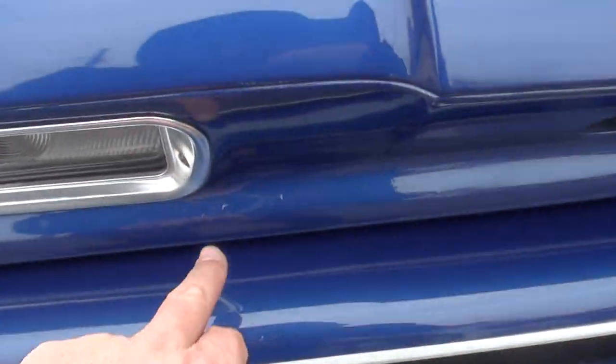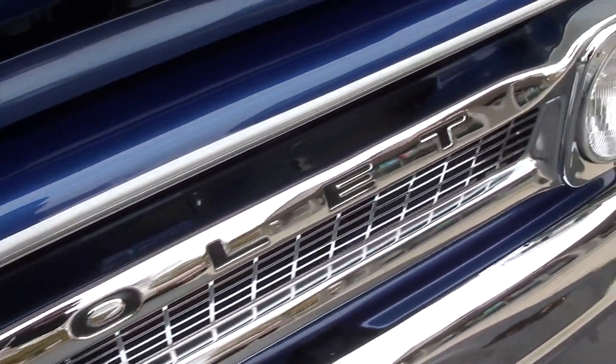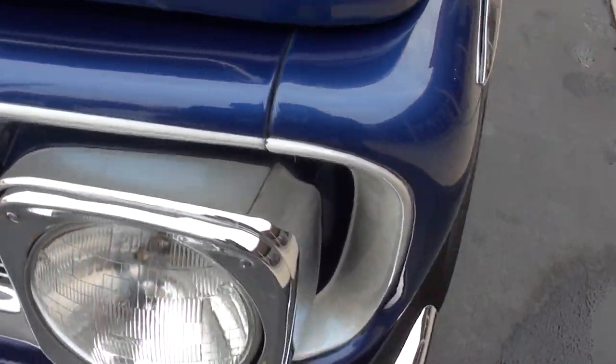New chrome, new stainless. You can see a couple little blemishes in the paint, but very, very nice truck. New bumpers.